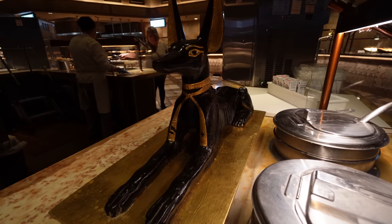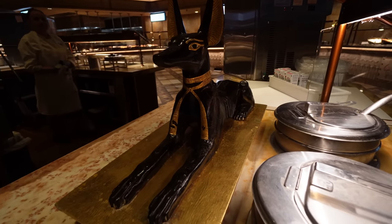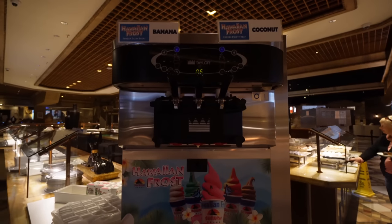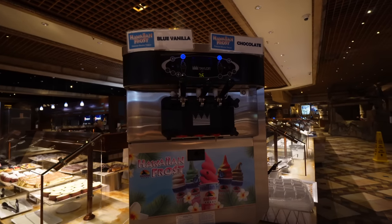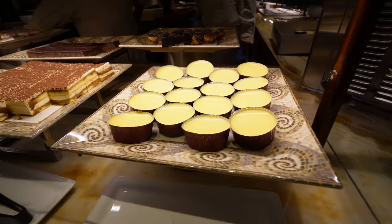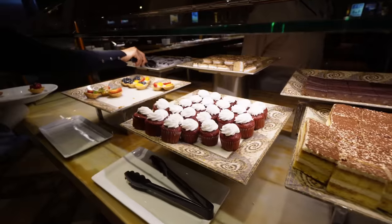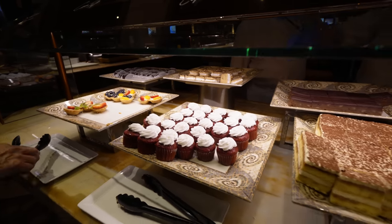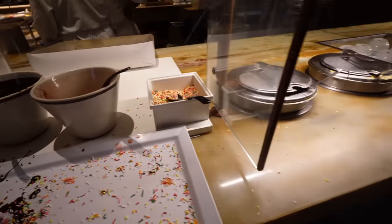Is there a name for these Egyptian dogs? Are they Dobermans? Comment down below — I've always wondered what they're called. Even though we're in Egypt they do have Hawaiian frost, banana, and coconut at this machine. On the other side they have blue vanilla and chocolate. They also have some sort of custard, tiramisu, red velvet cupcake, cream puffs, eclairs, and chocolate. Here are the toppings for your ice cream: chocolate, strawberry, and sprinkles.